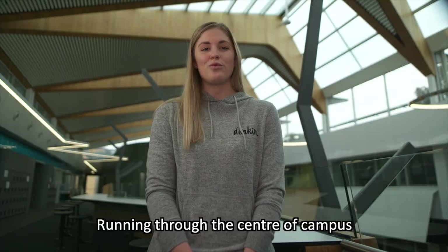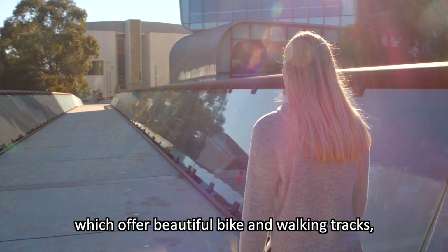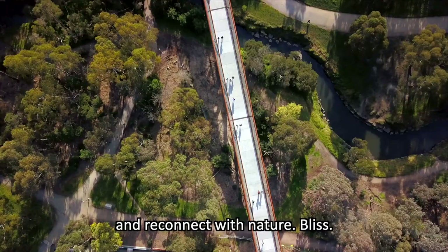Running through the centre of campus is the Gardener's Creek Parklands, which offer beautiful bike and walking tracks and a chance to disconnect from study and reconnect with nature. Bliss.